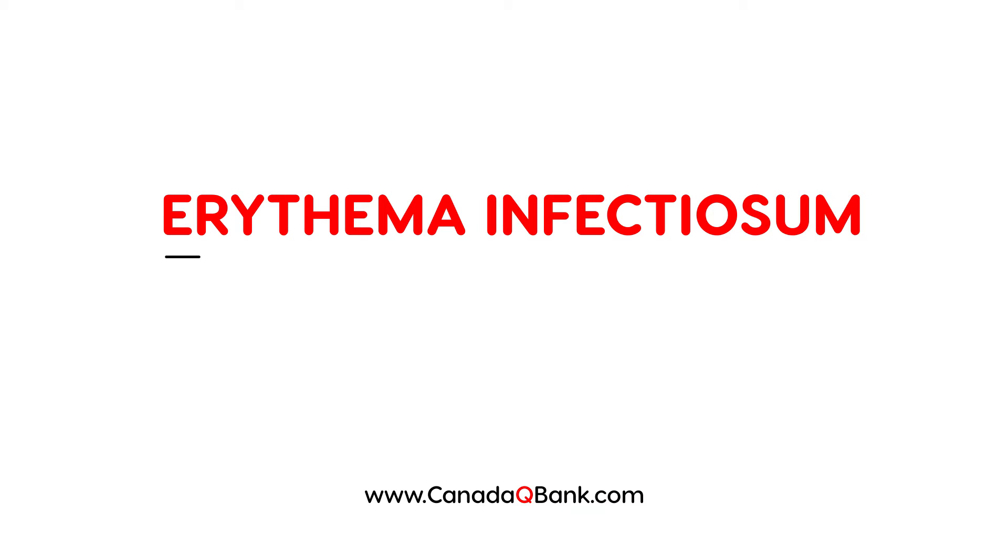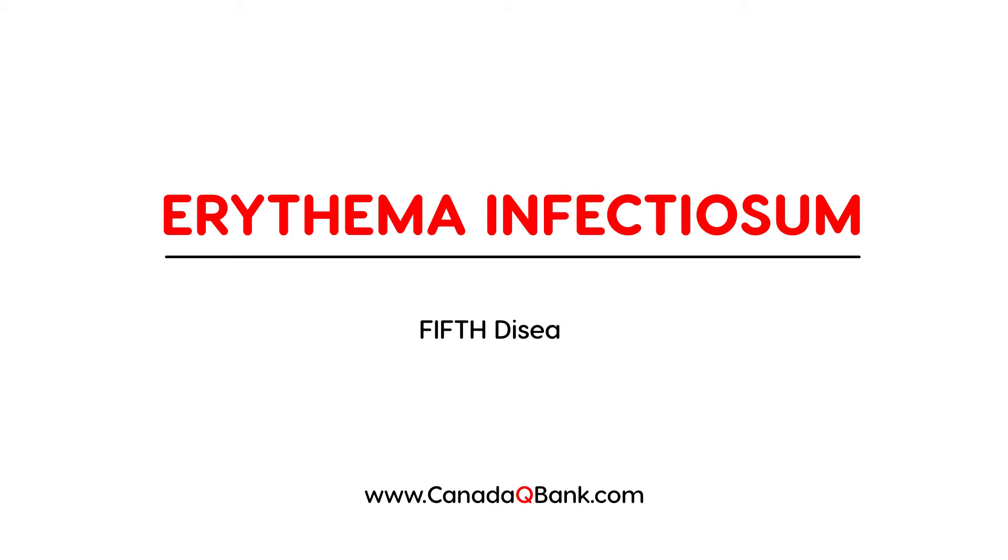Erythema infectiosum is the topic. It is also sometimes referred to as fifth disease — the fifth of the five common pediatric rashes. It is essentially an infection with a virus known as parvovirus, and in particular parvovirus B19.